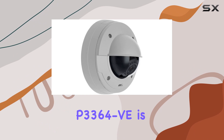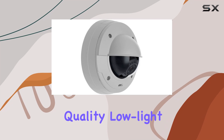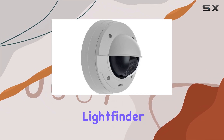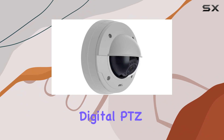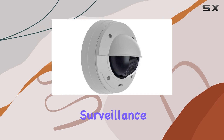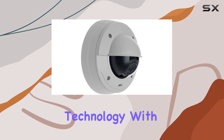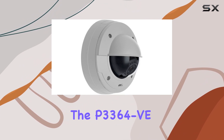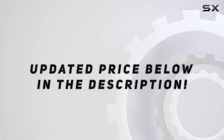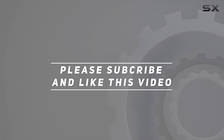In summary, the AXIS Communications P3364-VE is a top-tier surveillance camera that excels in video quality, low-light performance, and versatility. Its advanced features like LightFinder technology, P-Iris control, and digital PTZ make it a standout choice for anyone seeking reliable and high-performance surveillance solutions. If you're in the market for a surveillance camera that combines cutting-edge technology with robust design, the P3364-VE should be at the top of your list. Check out the video description for an updated price, and thank you for watching.